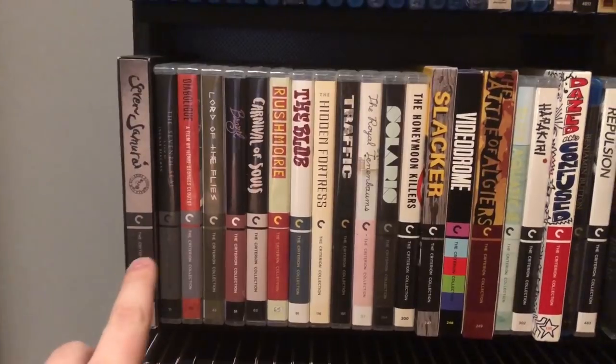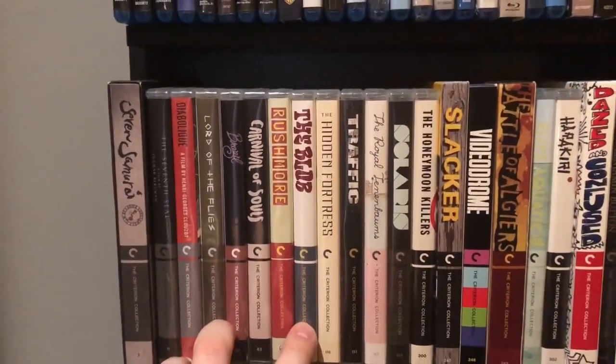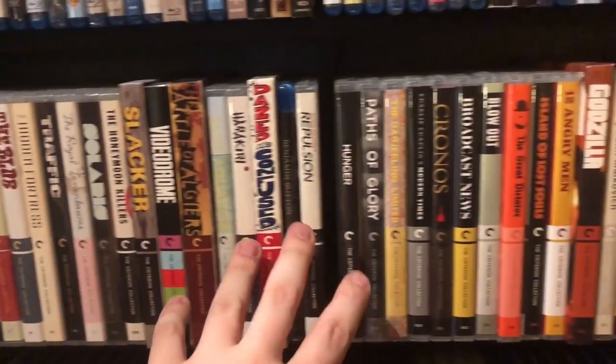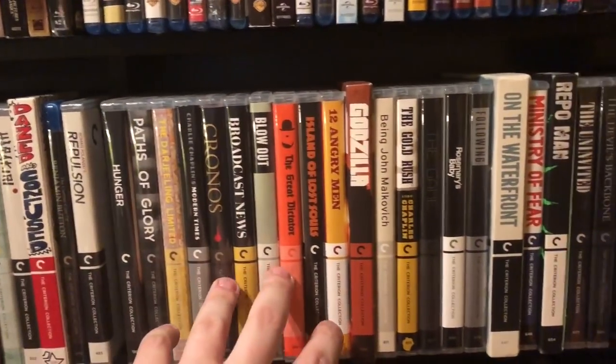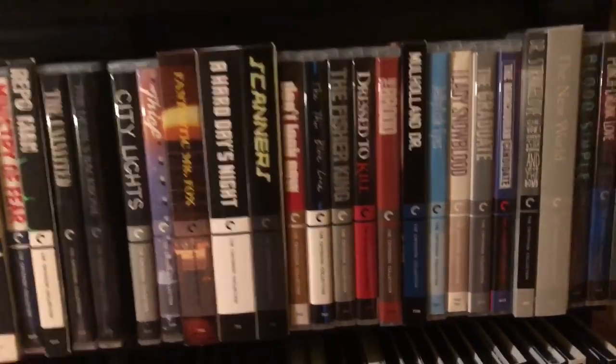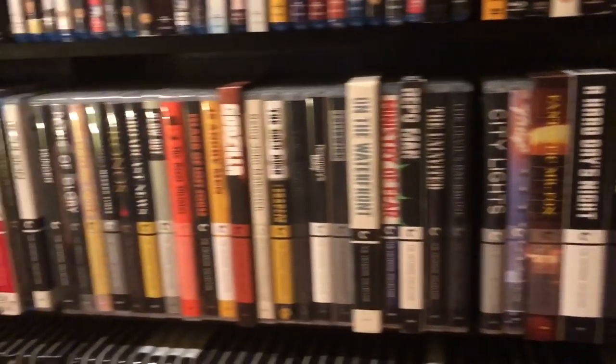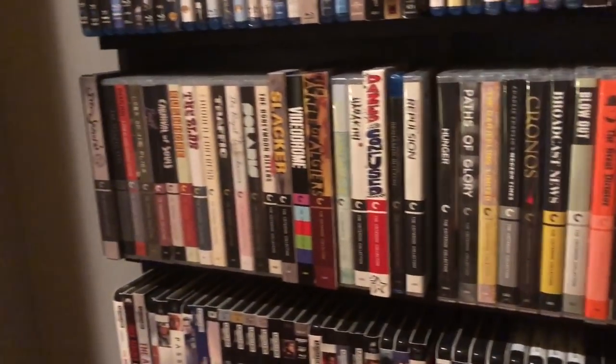This row is my Criterion Collection. These are actually numbered in order — I keep them as I get them and number them. I've got quite a few right now and I'd really like to get some more this year. I've got all the basics so far, as well as a couple of box sets that I'll show you later. This entire shelf is all Criterion Collection.